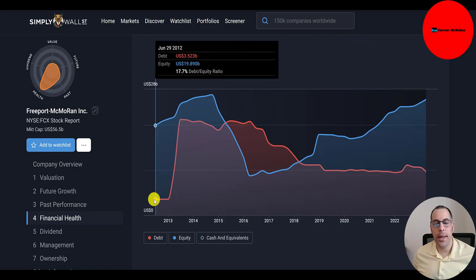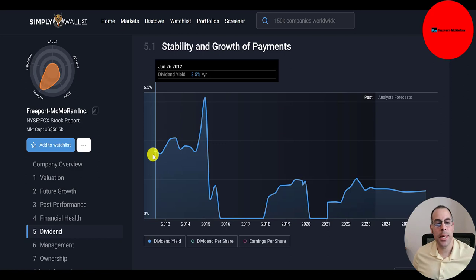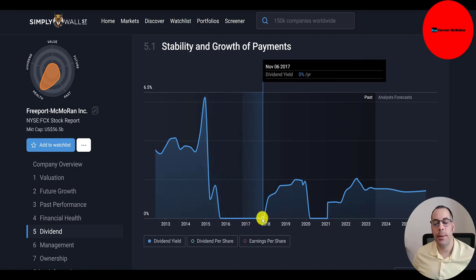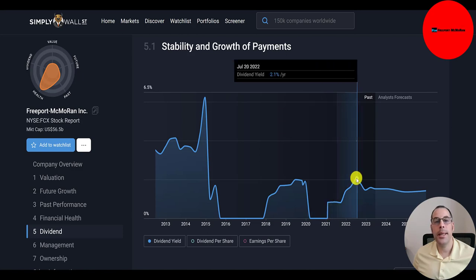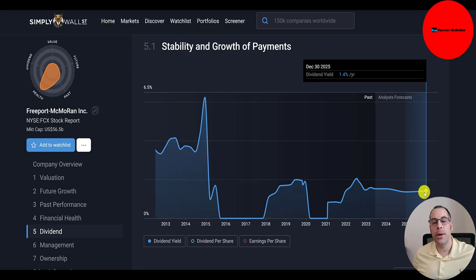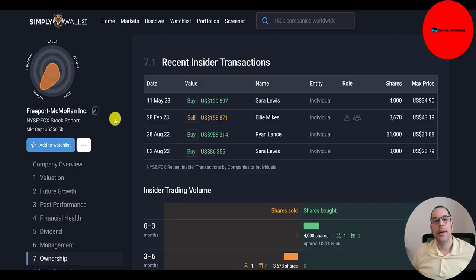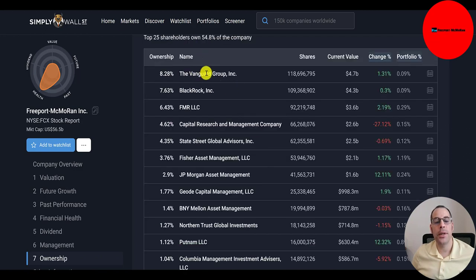Here's their dividend yield since 2012. It was 3.5% in 2012, over 6% in 2014. They didn't pay a dividend from September 2015 to October 2017, then brought it back at 2% at end of 2019. They cut it in 2020 and brought it back in 2021, peaking at 2% in mid-2022. The forecast is for yield to be only 1.4% by 2025. The CEO's salary is $1.8 million with total compensation over $20 million. In the past year, there have been three insider buys and one sell. 81% of the company is held by institutions, 19% by the general public, and 0.5% by insiders. The biggest shareholders are Vanguard at 8%, then BlackRock, Fidelity, Capital Research, State Street, and several more.